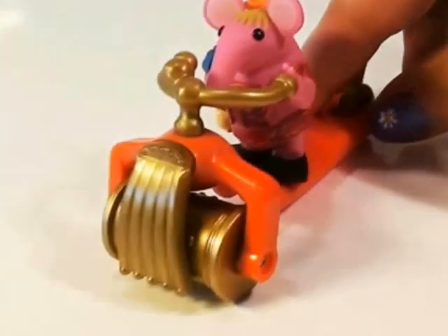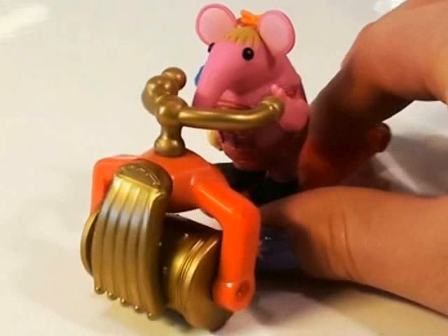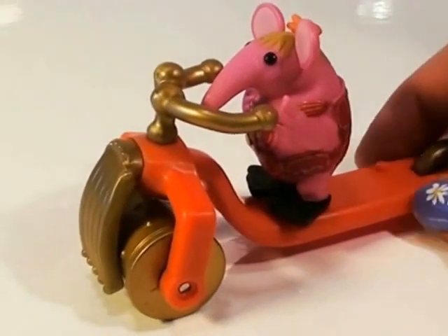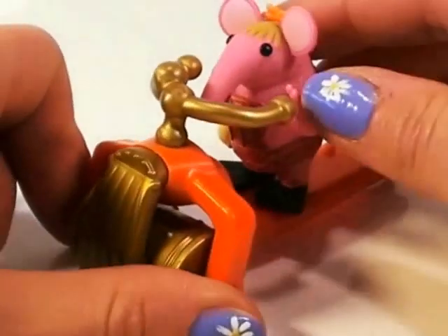Oh, this is brilliant. I love Clangers. You should really, really check them out. They're so much fun — living on a moon-like planet, eating green soup, and living with dragons. Could you get any better than that?